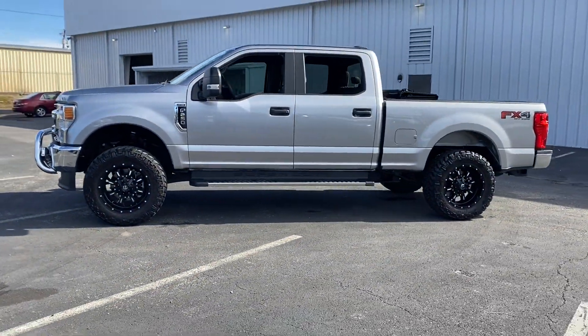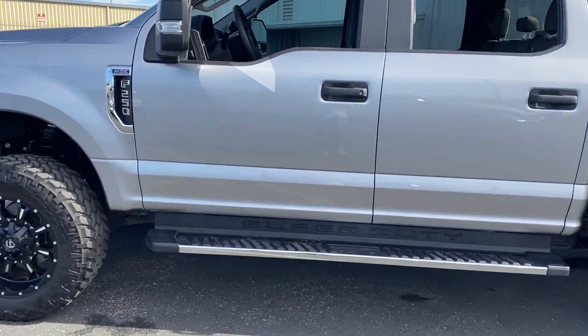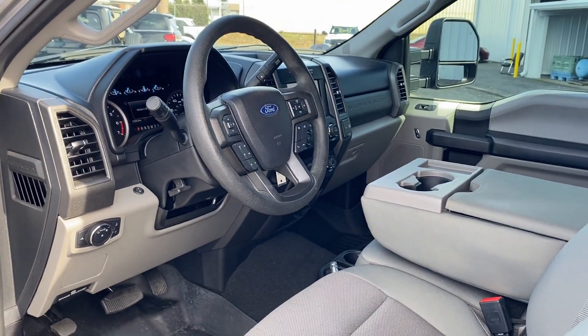You'll also love how it combines comfort and convenience with its cross-traffic alert, side-view mirrors with turn signals, lane departure warning, Wi-Fi hotspot, satellite radio, four-wheel drive, and blind spot monitor.